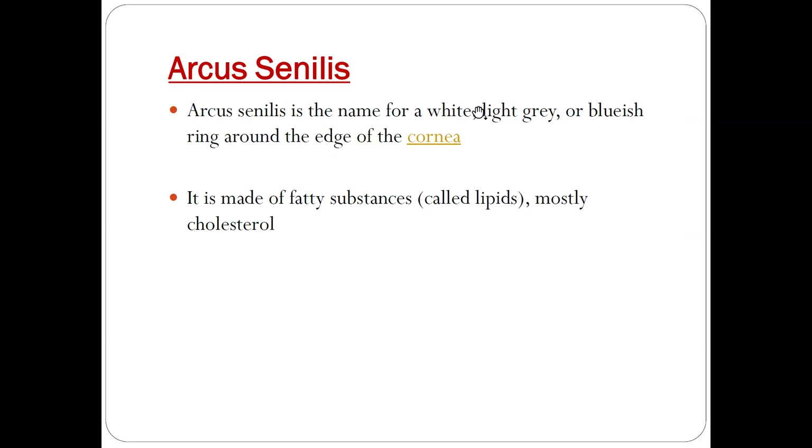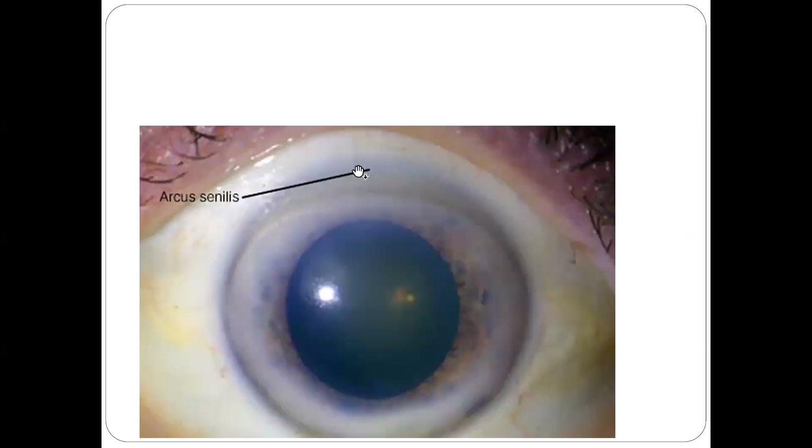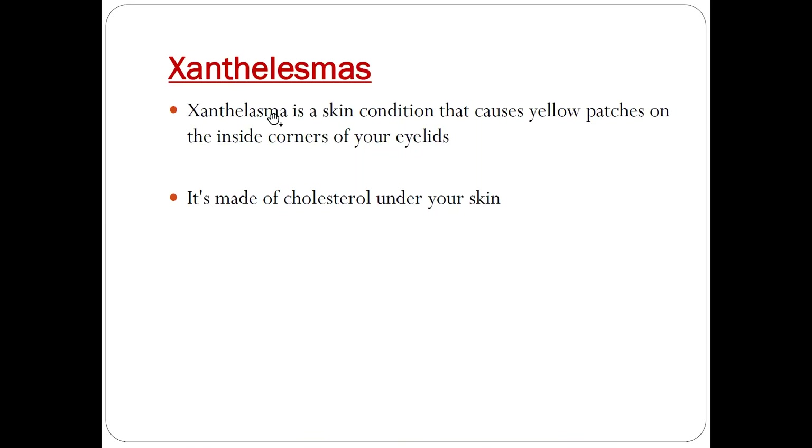The second sign is arcus senilis. As the name suggests, it is a white, light gray, or blue ring around the edge of the cornea. It is mainly formed because of fatty substances called lipids, mostly cholesterol. You can see here this cholesterol layer — this is arcus senilis. It is also suggestive of premature atherosclerosis.